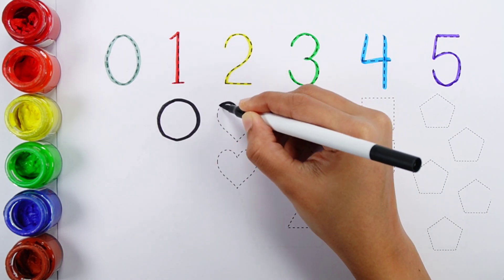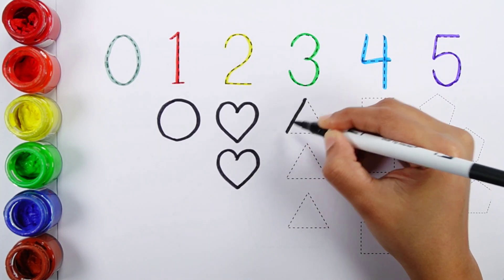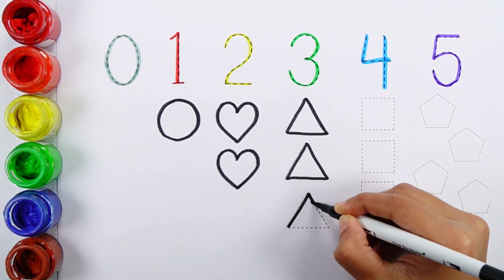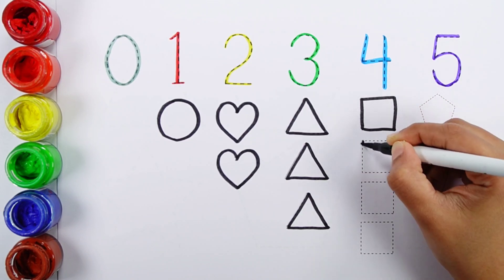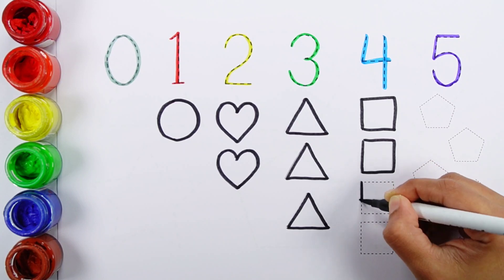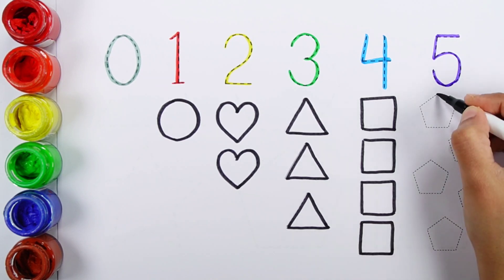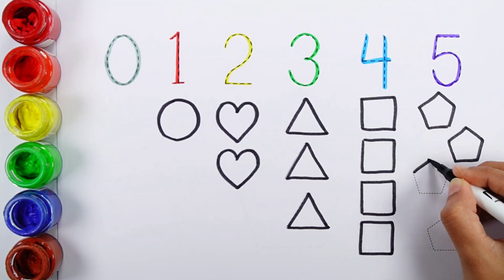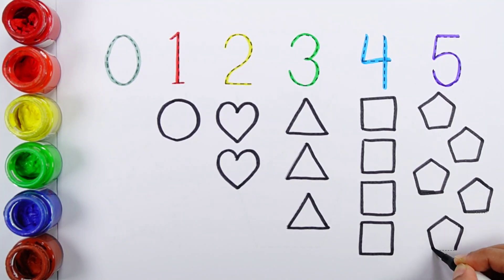One circle. One. Two — two hearts. One, two. Three — three triangles. One, two, three. Four — four squares. One, two, three, four. Five — five pentagons.